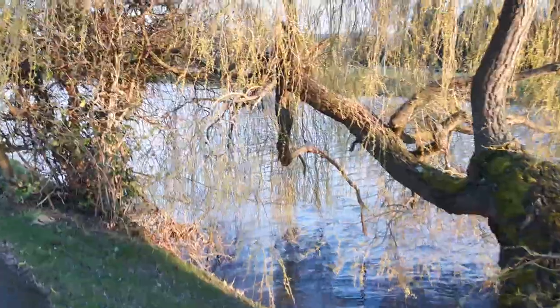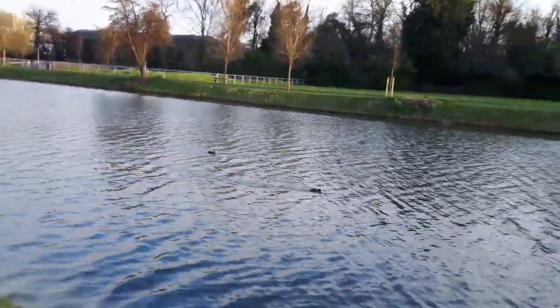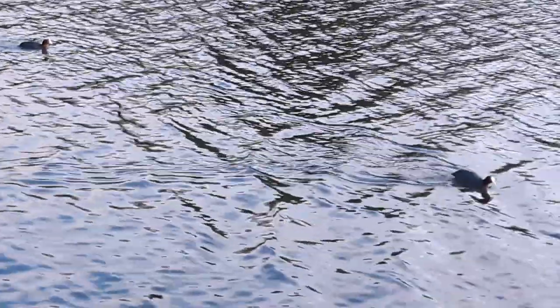The depth here varies quite a bit depending on how much rain we've had. Pretty full at the moment. There's a couple of coots swimming along here, similar to moorhens.